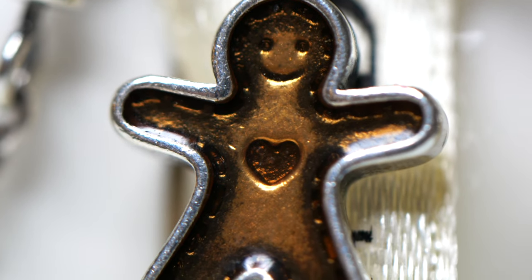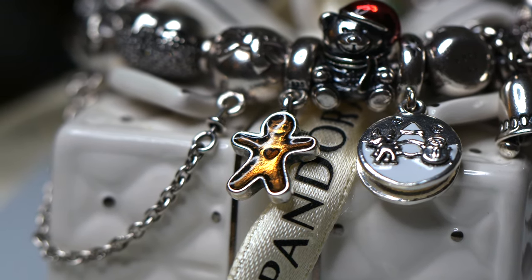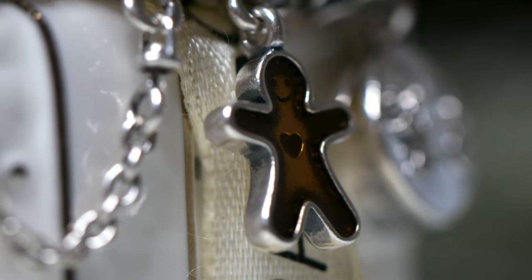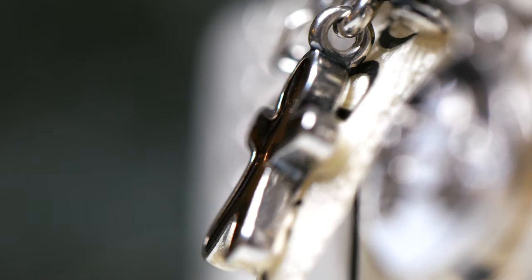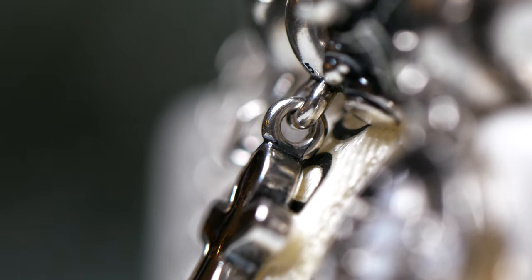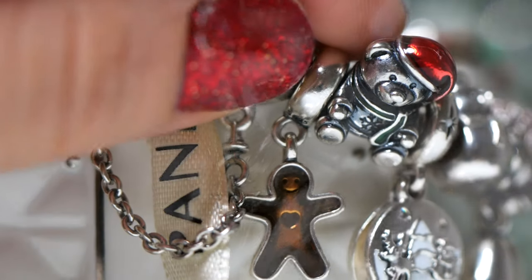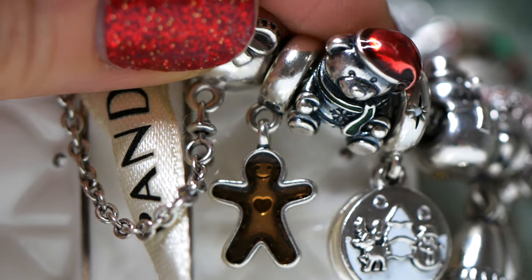He is so cute. He has now been retired unfortunately, but he's just so adorable and he makes me smile. He reminds me of a special Christmas memory from when I was a little girl making gingerbread cookies — I didn't want to eat them because I thought I would kill them if I ate them. So it was pretty funny. I love the enamel detail on him.